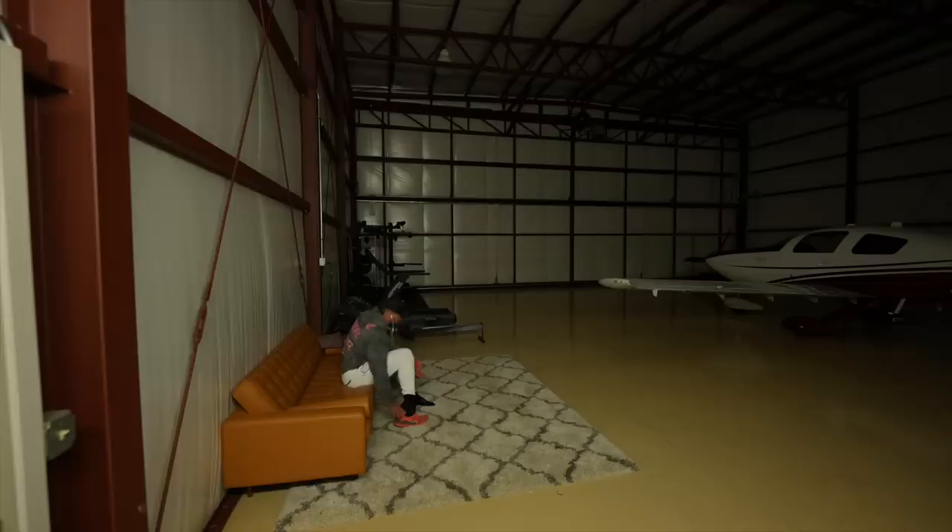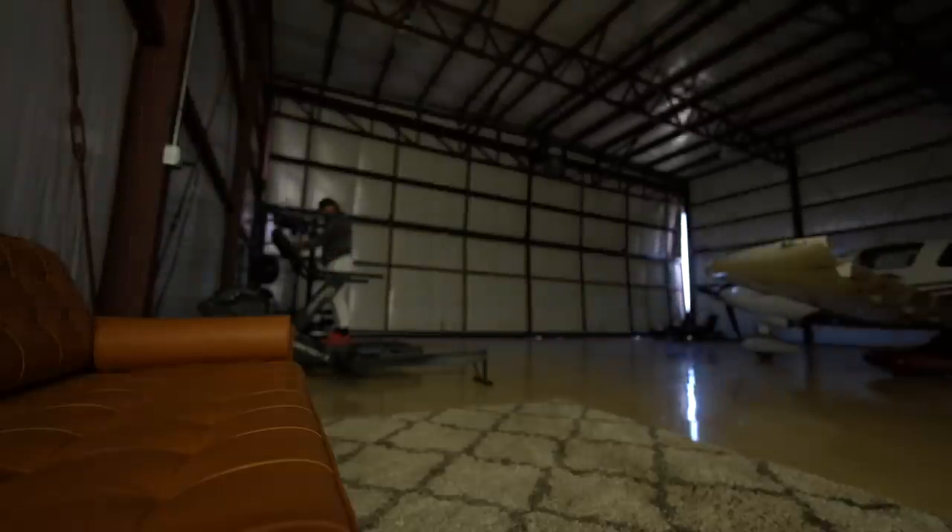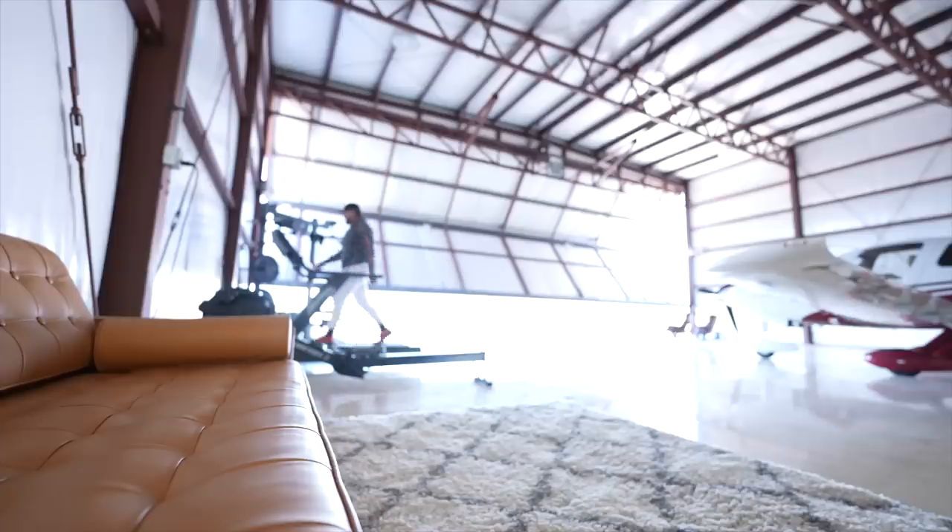Next I normally take phone calls in the hangar. I've started taking phone calls and doing meetings on the treadmill. I have a treadmill in my airplane hangar, so it gives me a good excuse to get out of the building. It's a two-minute drive up the street and I get to do cardio in a really interesting location.